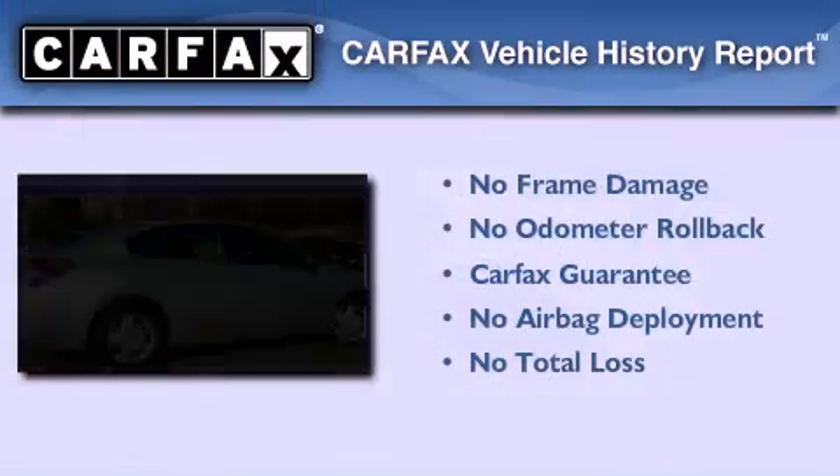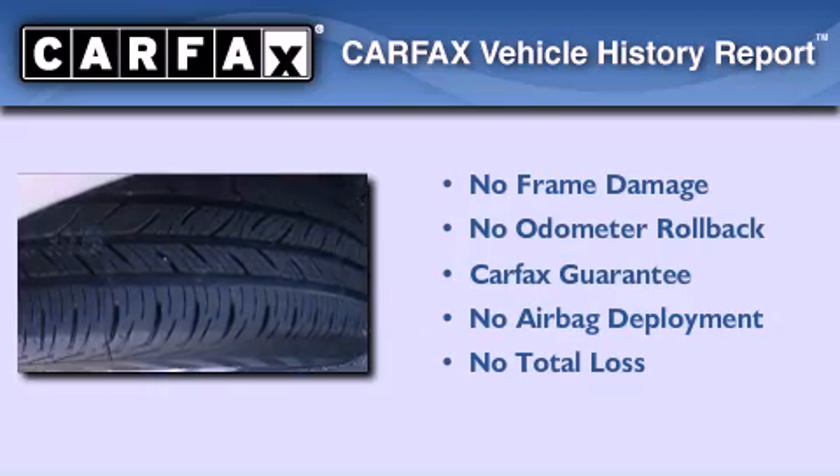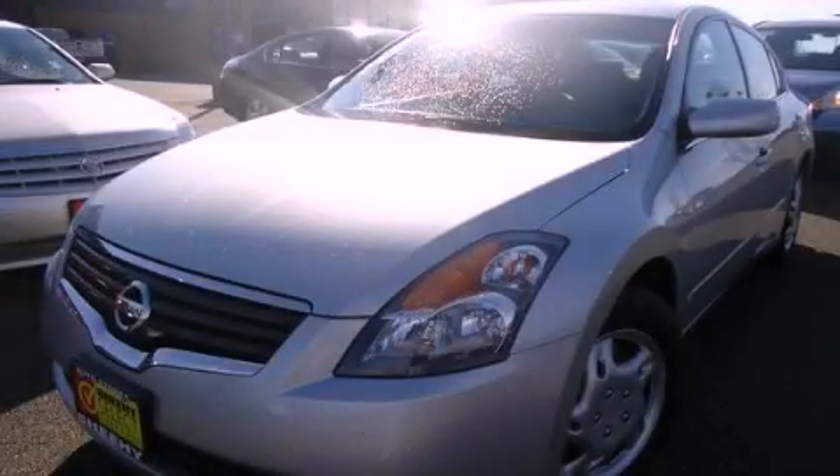Not to mention that this sedan qualifies for the Carfax buyback guarantee. Contact us today to arrange your test drive.